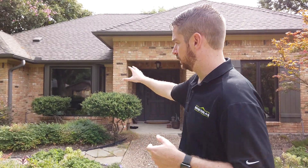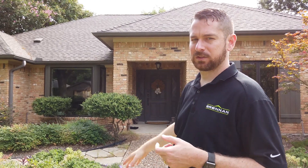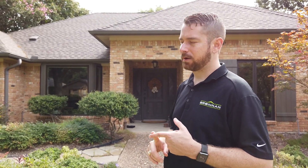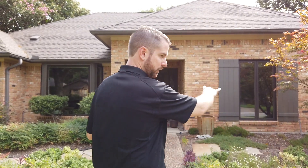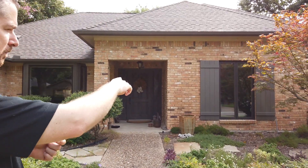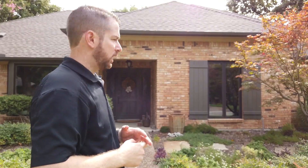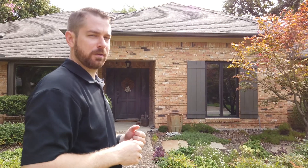Hello and thanks for tuning in. In this episode we'll go over a window replacement project we did. We combined a few different window manufacturers — we did the Millgard Ultra fiberglass windows, which you'll see here and on the side and back of the house in the bark color, interior and exterior. These two windows over here are the Marvin Clad French casement window in bronze color.